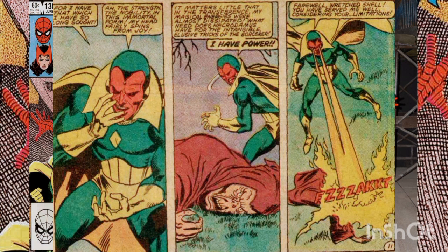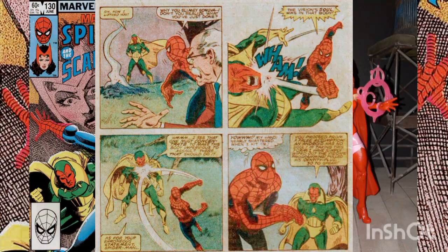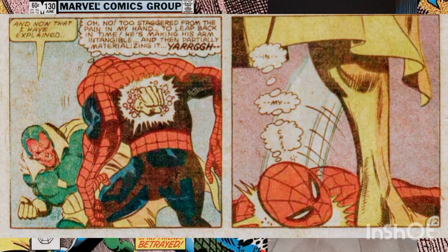With the transfer complete, Necrodomus frees the Scarlet Witch, as she's of no use to him any longer. He then uses the Vision's heat rays to incinerate his old body. Thinking that Necrodomus murdered the Vision, Spider-Man lashes out at him — but the density of the Vision's body is strong enough to withstand the wall-crawler's blows. Making himself intangible, Necrodomus rams his fist through Spider-Man's chest, knocking him out again.